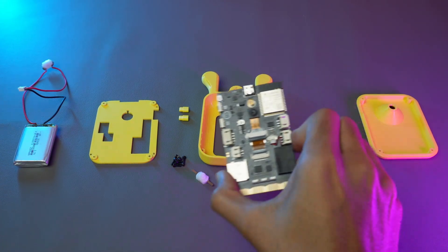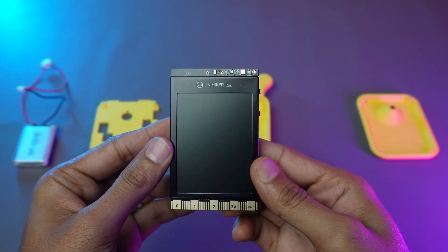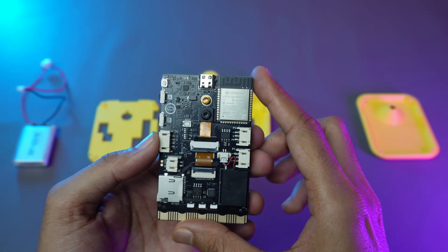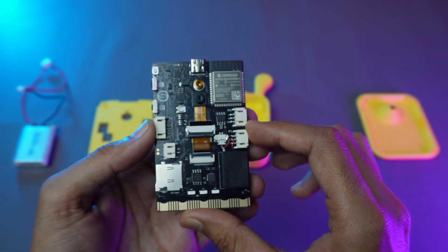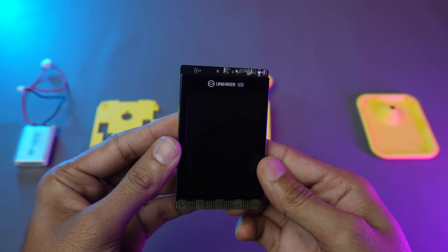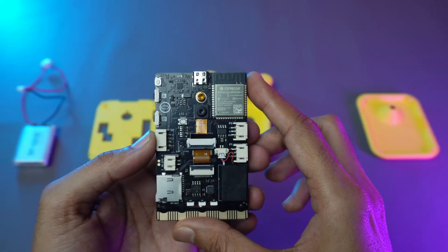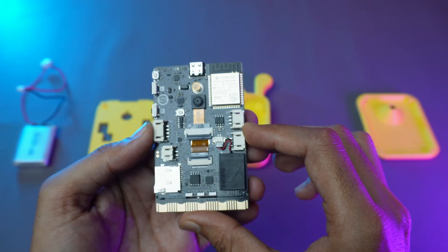To build this project, let's first take a look at what we actually need. First up, the star of the show — the Unihiker K10. Think of this as the brain of our AI Bunny. It's an all-in-one powerhouse loaded with a bright 2.8-inch LCD display, a built-in camera, a microphone, a speaker, programmable RGB LEDs, programmable push buttons, temperature, humidity, and light sensors, a 3-axis accelerometer, an SD card slot, and more.